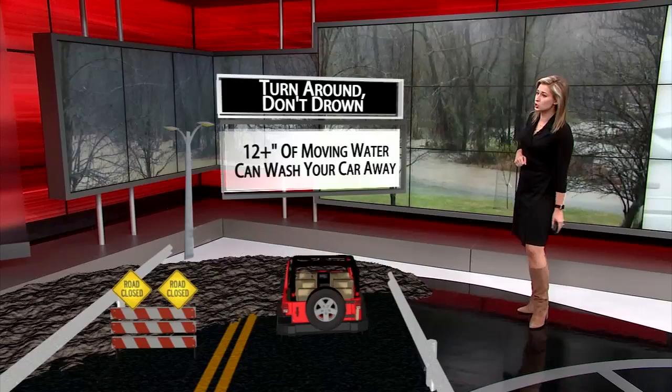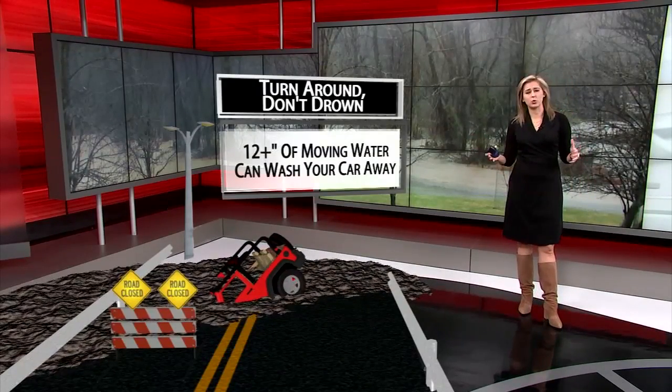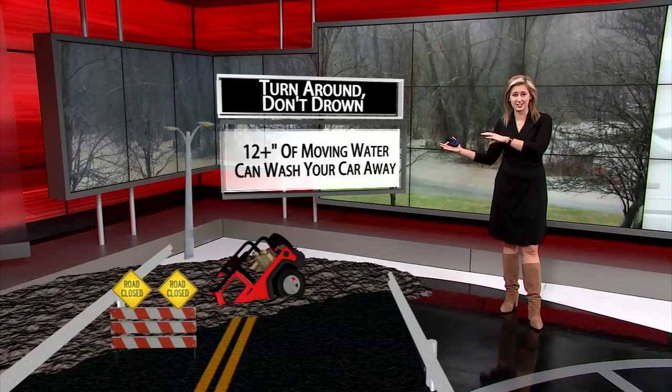Too much rain has fallen in a short amount of time, and this is where we can see some of these dangers. Remember, it only takes about 12 inches of moving water to sweep your car away. This is proven by research — it's not a scare tactic.